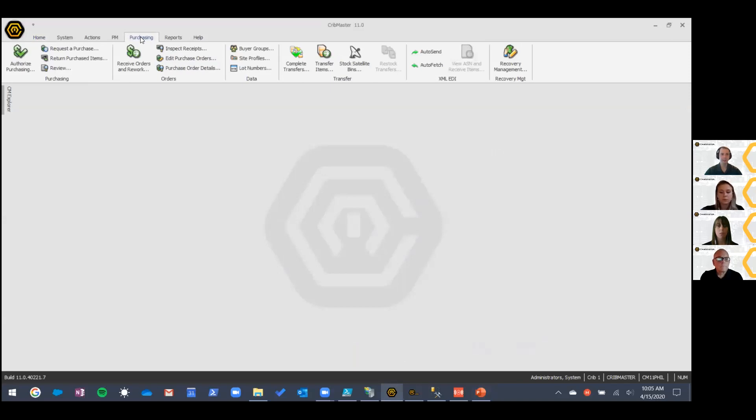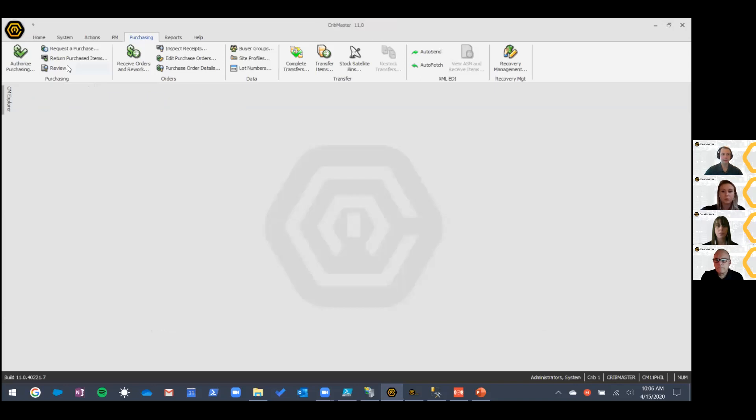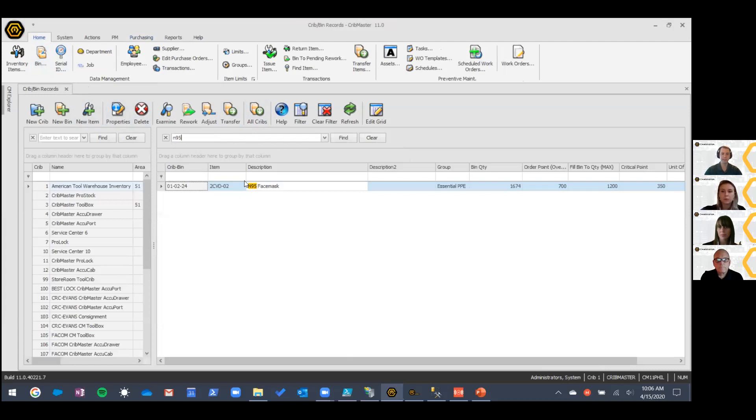Cribmaster's purchasing module is really one of the most robust and useful components of Cribmaster. There are lots of features, it's very flexible, and it can be used to order everything — all the inventory needed for an end user. It's also really good for our advantage distributors to get replenishment requests from all of your different customers across different sites. I think most of you are probably using the Cribmaster purchasing module, but if you're not, I want to encourage you to use it — there are some significant benefits.